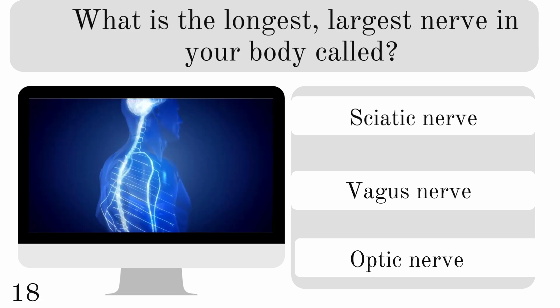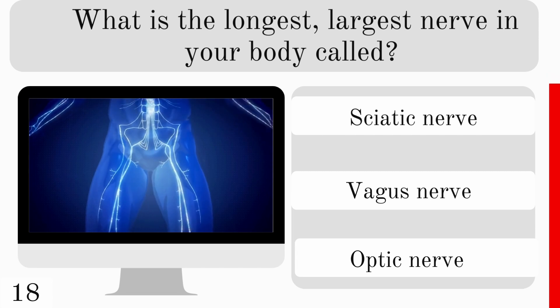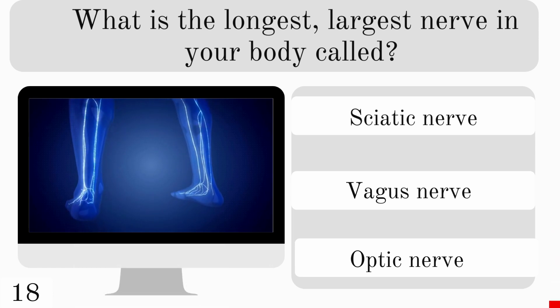What is the longest, largest nerve in your body called? Is it the sciatic, vagus, or optic nerve? And it is the sciatic nerve.